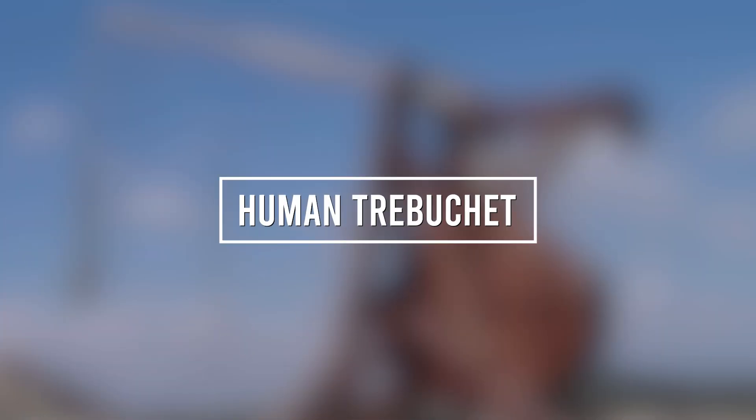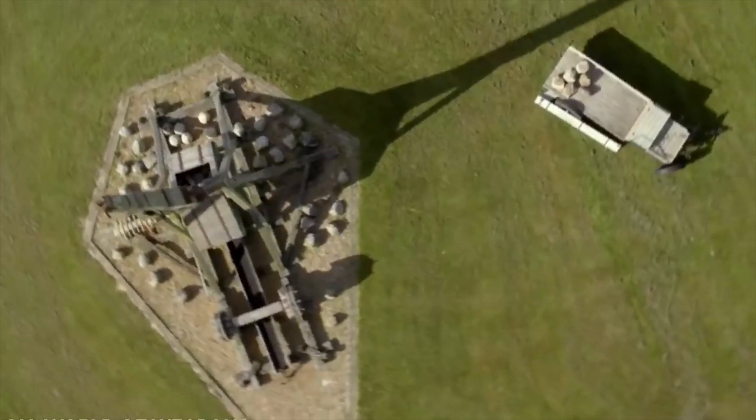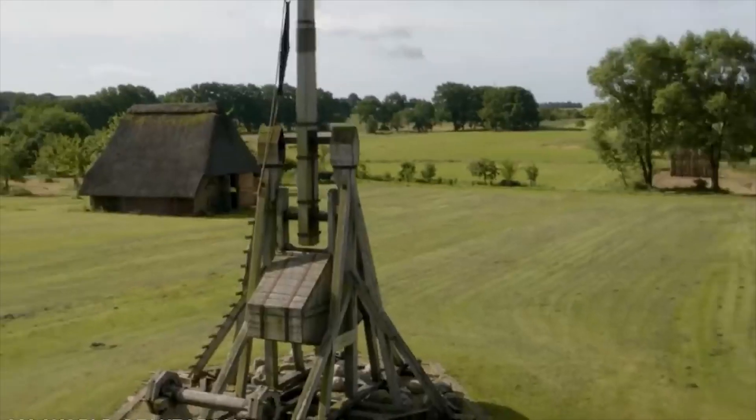Number 9: Human Trebuchet. Usually, when catapults are mentioned, we often think of medieval times and old-school devices that are no longer used today. But someone had the brightest idea to make a human catapult in the UK. Well, we know what you're thinking — that wasn't really a bright idea.